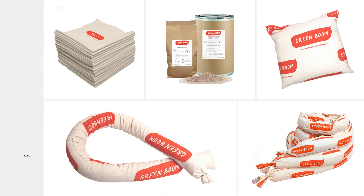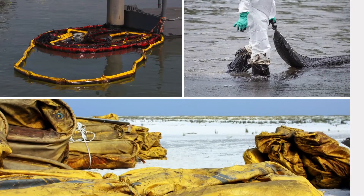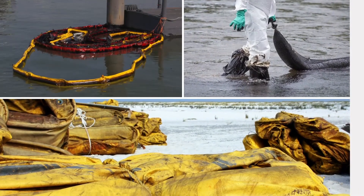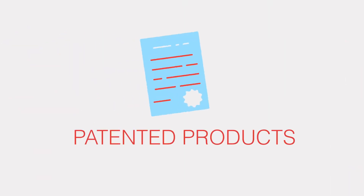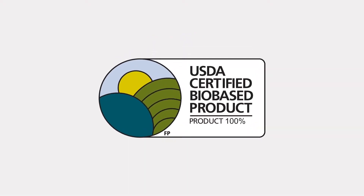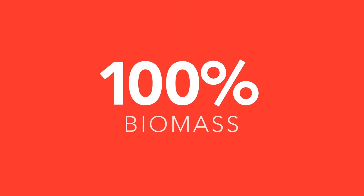Green Boom is a complete line of performance-driven, eco-friendly, oil-only absorbents that eliminate plastic waste from the process of cleaning oil spills. Made entirely from renewable and biodegradable agricultural materials, our patented products have earned the USDA's Bio-Preferred Certification for being 100% biomass.